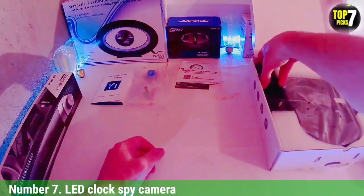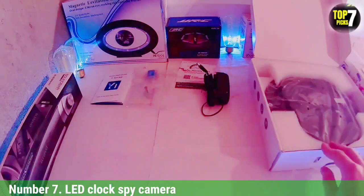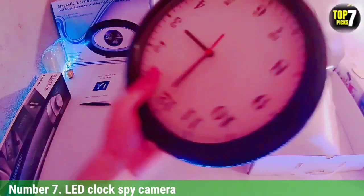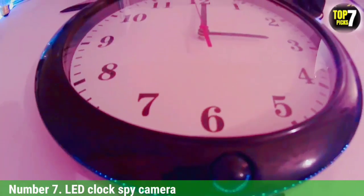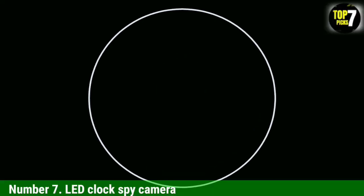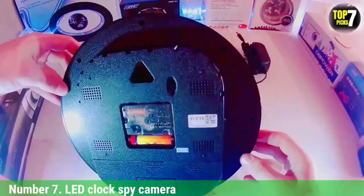Number 7: LED Clock Spy Camera. A great spy solution for a bookshelf or a bedside table, this LCD clock looks completely innocent in your home. It has a built-in slot for a microSD card, so it can record footage. Additionally, you can get alerts and monitor the room via the smartphone app. With night vision and a 140-degree viewing angle, this gives great security coverage at any time of the day. Like many hidden spy cameras, it does have a serious use — while many intruders might spot a regular home security camera a mile off, they won't see this one.